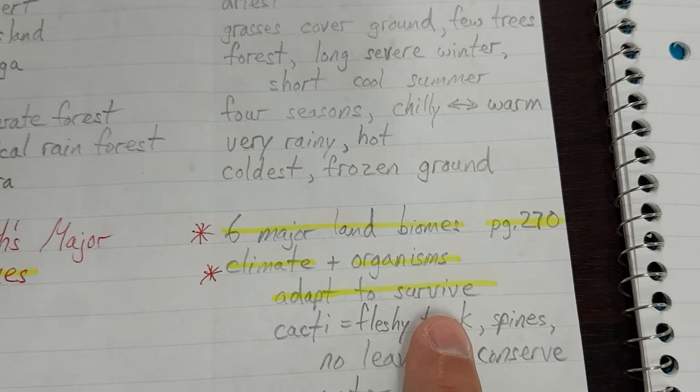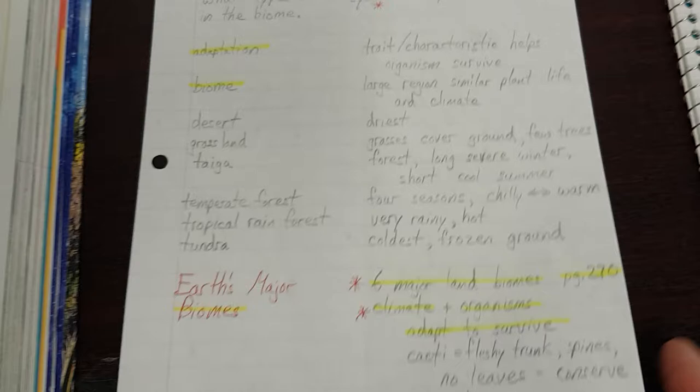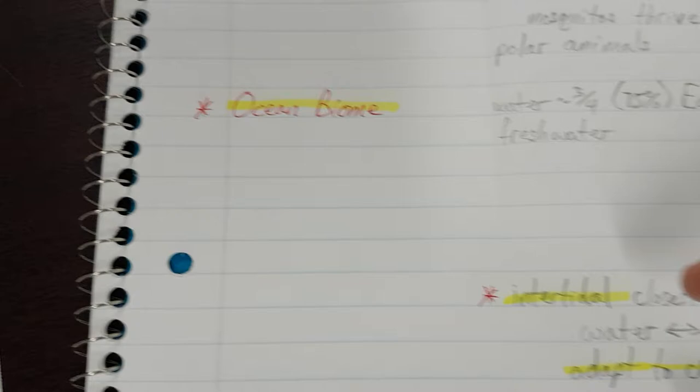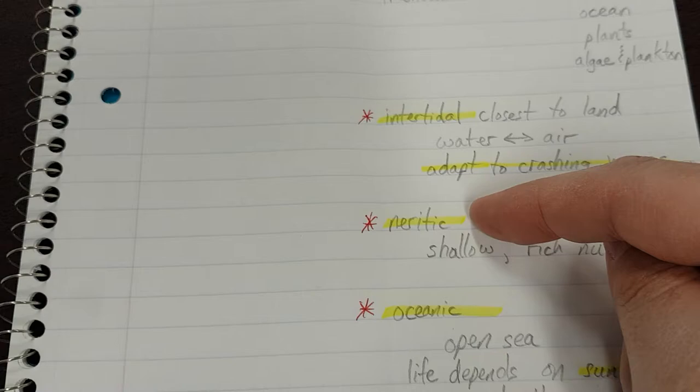On the front page, highlight adaptation, biome. Nothing on these pages. We're going to go over to the ocean biome section and highlight the names of those three zones. Say them: intertidal, neuritic, oceanic.